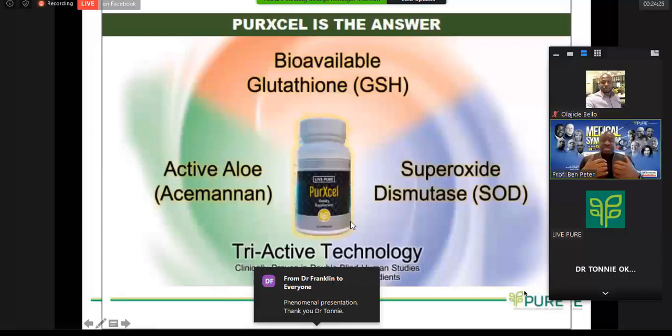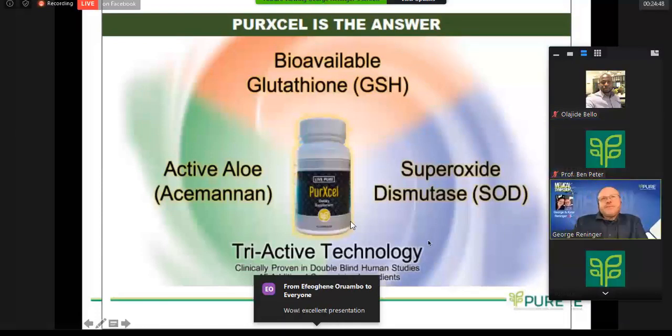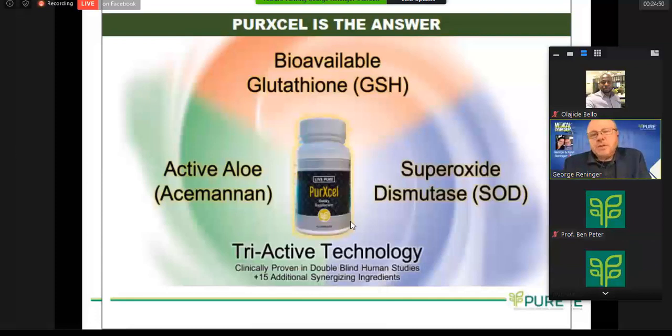Okay. You see that on the screen? Yes, go ahead. Okay. So it's a triactive technology. And as you've heard about today, we've talked a lot about the glutathione, whether it's bioavailable or intracellular, what can happen.